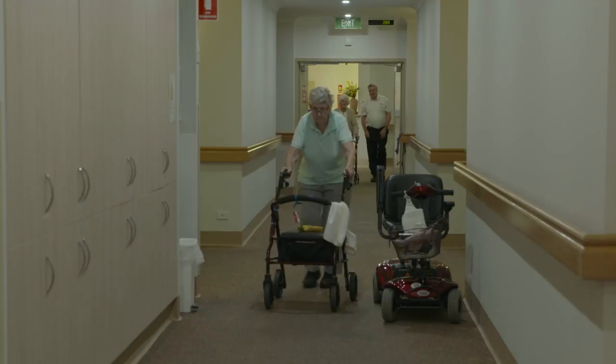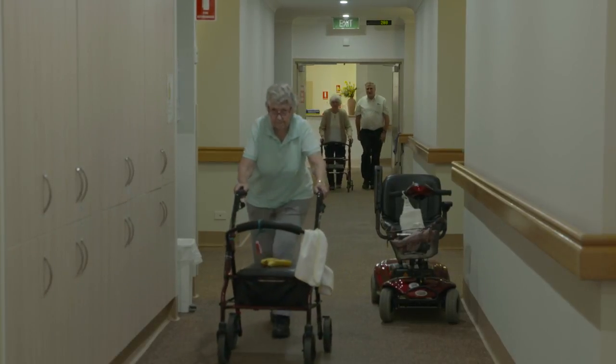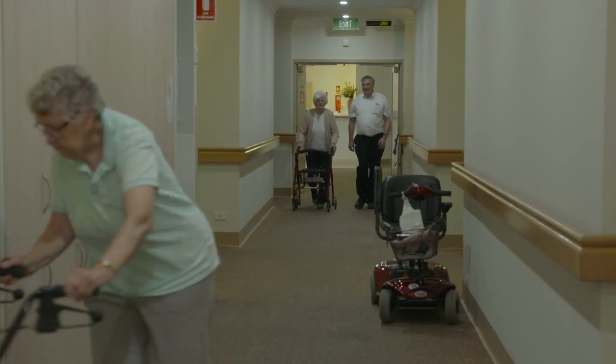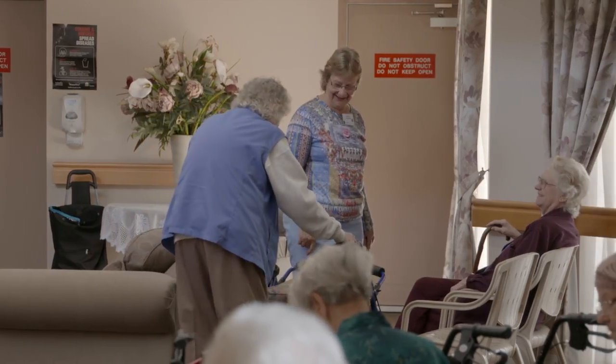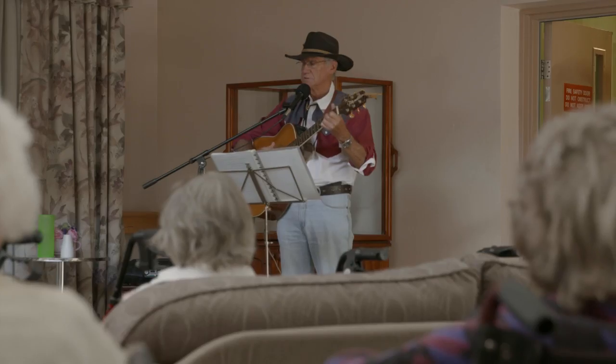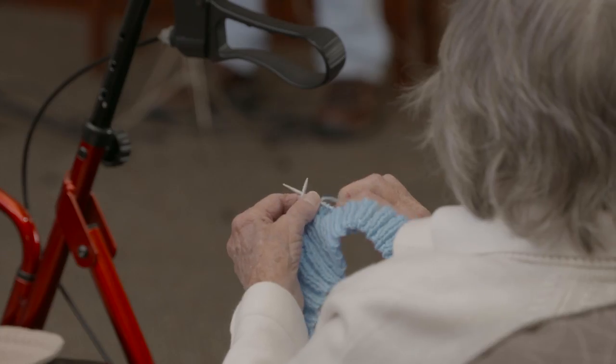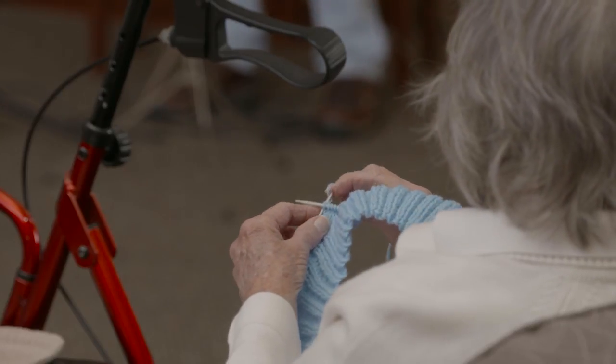Currently residents in aged care facilities are treated for oral health conditions when it becomes an emergency, and that's really not good enough. These people are at their most frail and vulnerable, and it's important for us as health professionals to help them care for their oral health in the facility, so that ultimately they can enjoy their food, they can have a comfortable mouth, they can smile, and if there are any issues that need to be addressed, the Senior Smiles Referral Pathway can manage that for them.